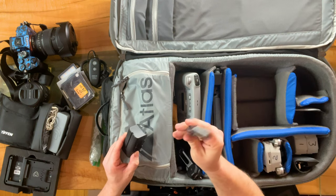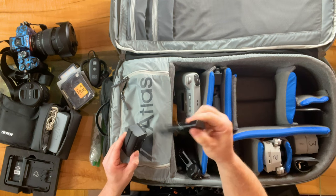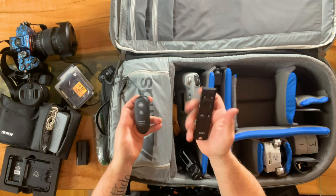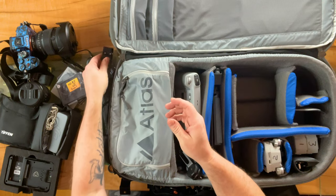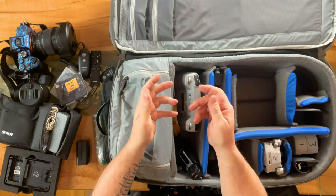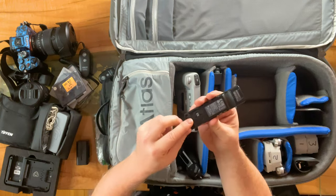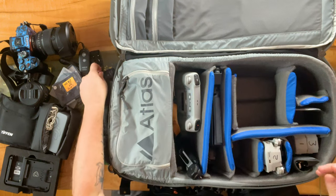Here's the remote — this is another hundred-dollar remote that controls the camera for record and stop. That's very different from the shutter control for just photos — you actually need one for record. You can also use your cell phone with Sony's Creator app, but this makes it simple. Tip to everybody: take the battery out when you're done and flip it inside so it doesn't drain when you're not using it.